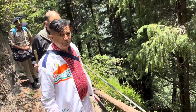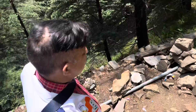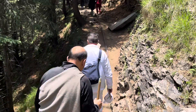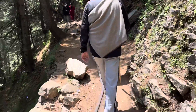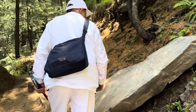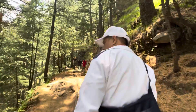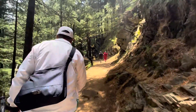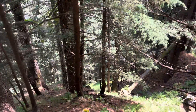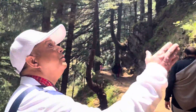Now this is the track we have to cover. You can see the deep gorges on the lower side — if one falls, but God saves everyone here. And on the upper side also.